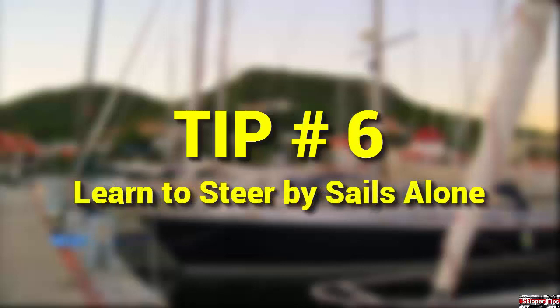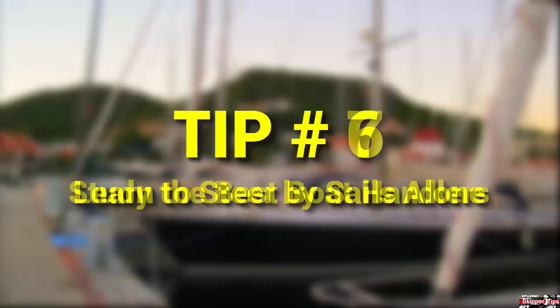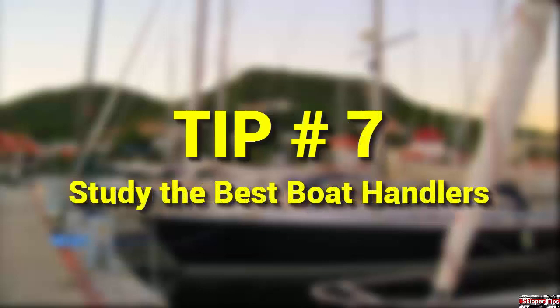Learn the basic skills to steer your boat under sails alone without the rudder. Practice this in an open area. First, learn how to steer your boat in a straight line — lock the wheel or lash the tiller amidships, and pick a point in the distance ahead to steer on. To head up toward the wind, ease the headsail sheet and trim the main sheet. To fall off the wind, ease the main sheet and trim the headsail sheet.